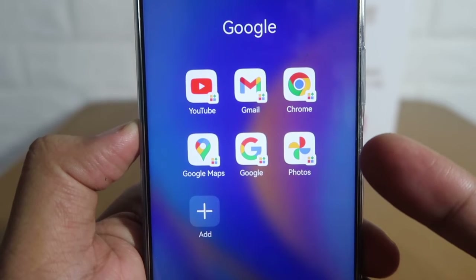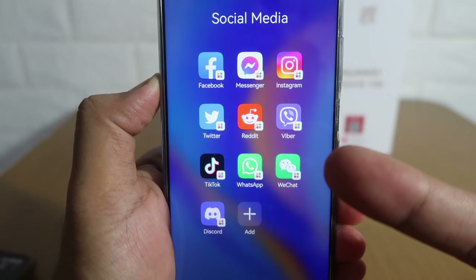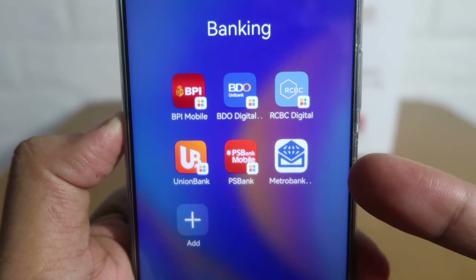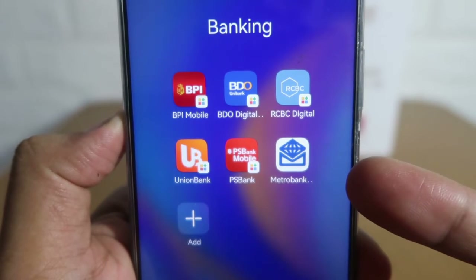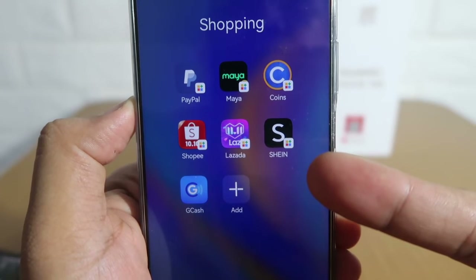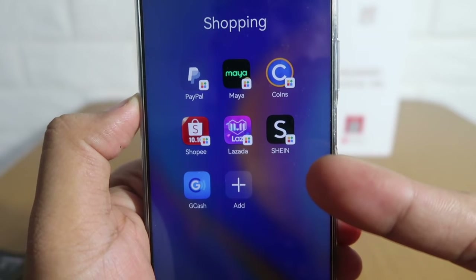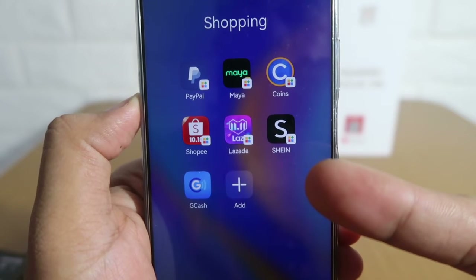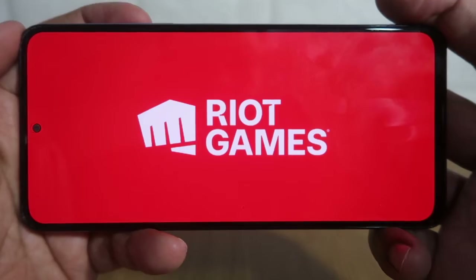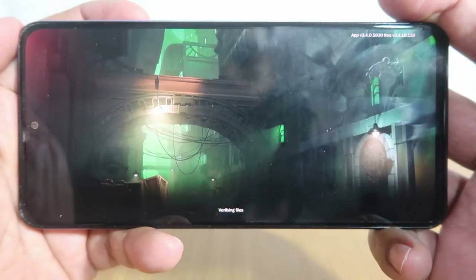Let me quickly show you all the apps I've downloaded using GSpace on my Huawei Y9. We have Google apps like Chrome, Gmail, and YouTube. For social media we've fully downloaded the list — Facebook, Viber, and TikTok to name a few. For banking apps I've downloaded all of them via GSpace except the Metrobank app. For shopping, I've downloaded all via the Play Store except GCash, which I downloaded from the Huawei App Gallery. And in the games folder, I can now play Wild Rift on my Huawei Y9.